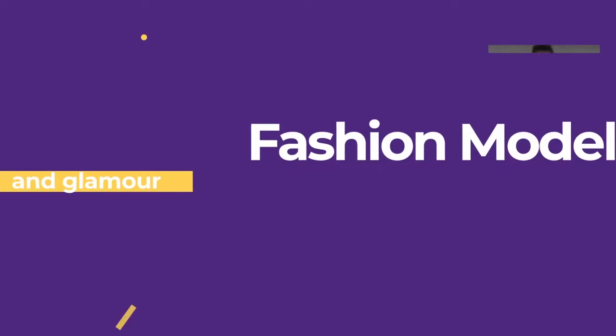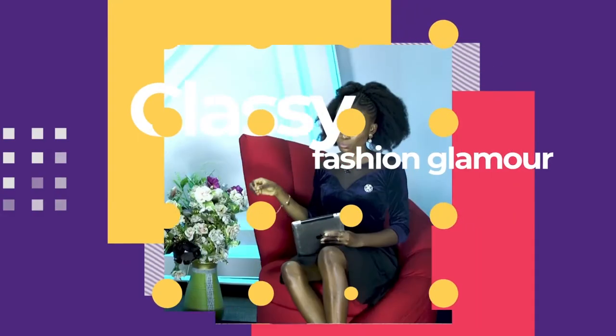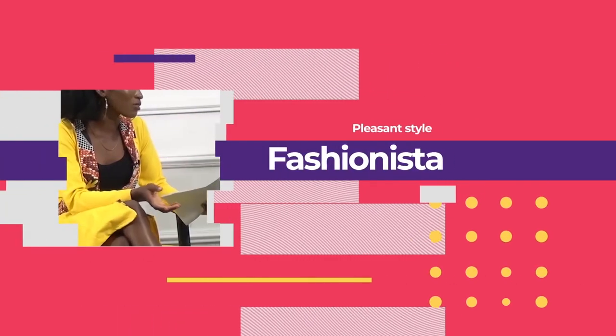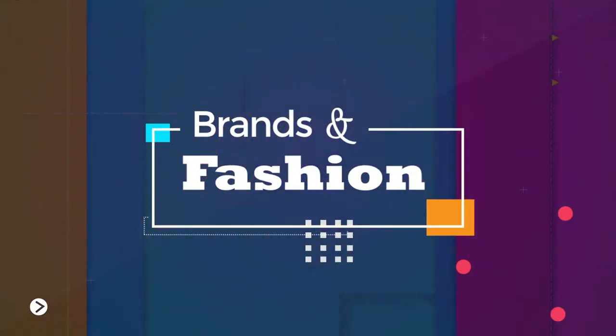Welcome to your favorite TV destination when it comes to fashion, business and the industry at large. I'm Success Cameras. Welcome to Brands and Fashion. We're moving straight into our trends for today. Our trend is floral prints.